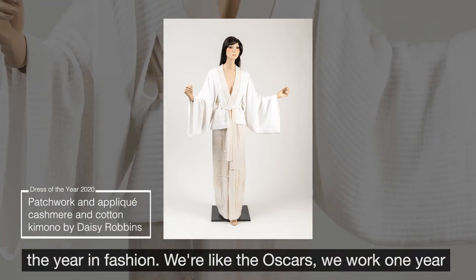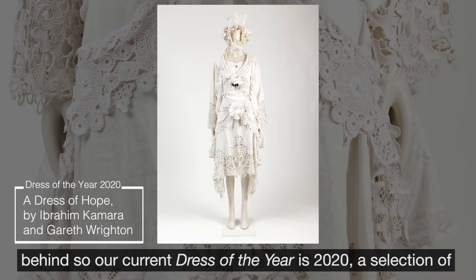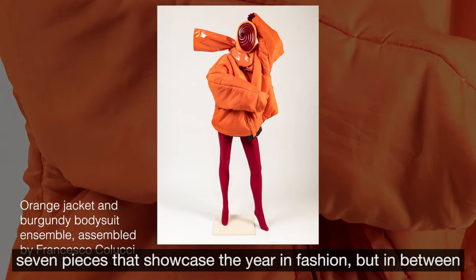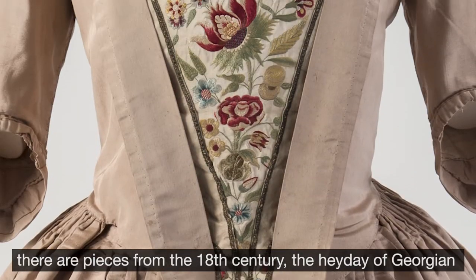We're like the Oscars — we work one year behind, so our current Dress of the Year is 2020, a selection of seven pieces that showcase the year in fashion.